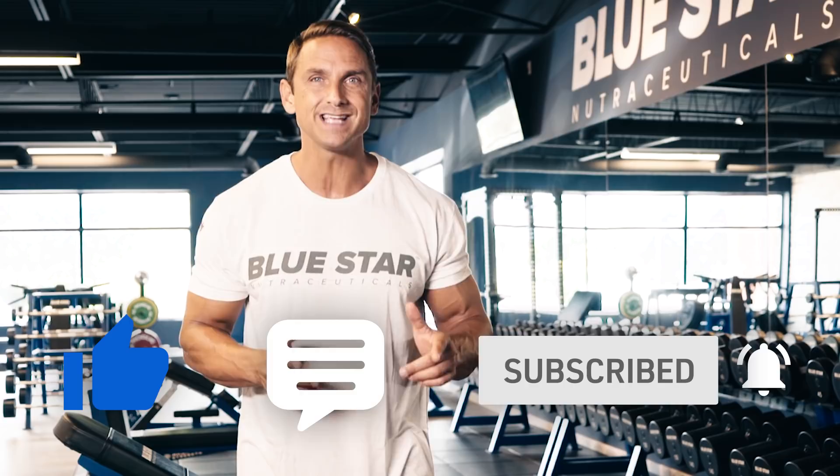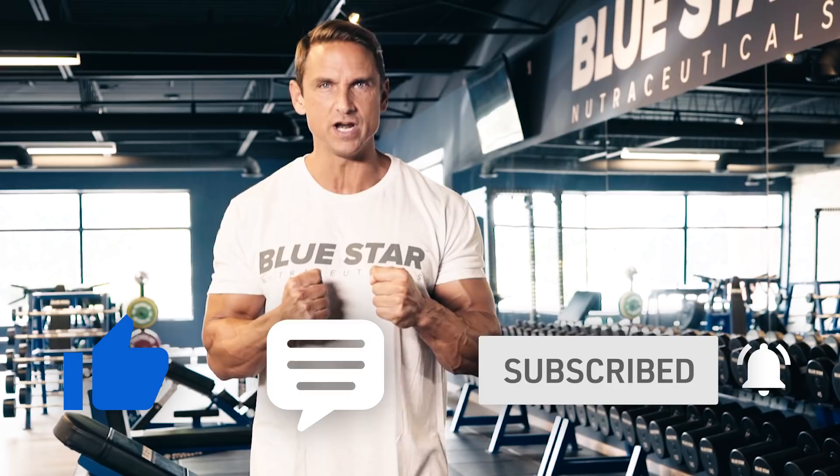Until next time, keep training hard. If you liked today's video and want to see more just like it, click the link right here. Make sure you subscribe so you never miss one of our brand new videos every week. And don't forget to stock up on STATUS — just click the link right here and take advantage of today's special offer. See you next time.